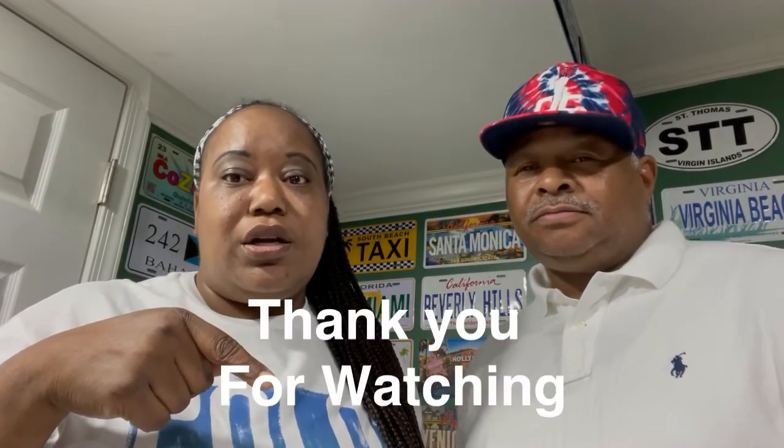So that ends our list for today. If you have any questions or if we missed something, please let us know. You can like, subscribe, and share. We're going to put the link at the bottom for the things that are included, so you can look at all the things that Carnival has to offer in your cruise.